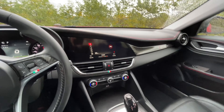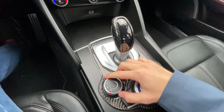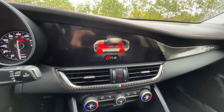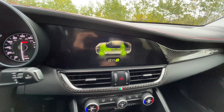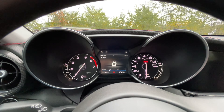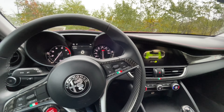Another nice attention to detail that Alfa has done is with the different drive modes. We have the drive mode selector down there. If we change the mode, you get a nice cool little graphic on the screen — it's something small and yet it's just so cool. That also changes here in the dashboard indicating what mode you are driving in. I think that's a really, really great feature as well.